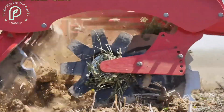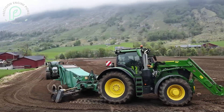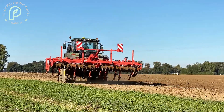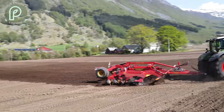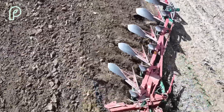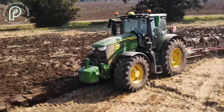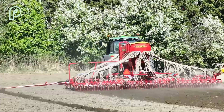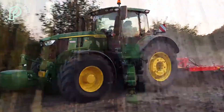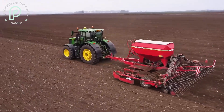Comfort is another area where the 6R250 excels. The ergonomic cabin design, with its advanced climate control and intuitive controls, sets it apart from competitors. Farmers who spend long hours in the field will appreciate the attention to detail that John Deere has put into ensuring operator comfort. While the Case IH and New Holland models offer comfortable cabins, they don't quite match the high level of sophistication found in the 6R250. In summary, the John Deere 6R250 stands out in key areas like fuel efficiency, technology, and operator comfort, offering a more complete package that caters to both performance and ease of use.